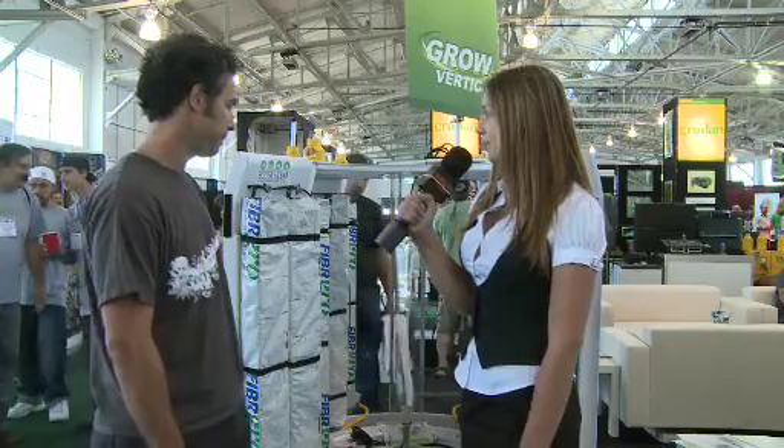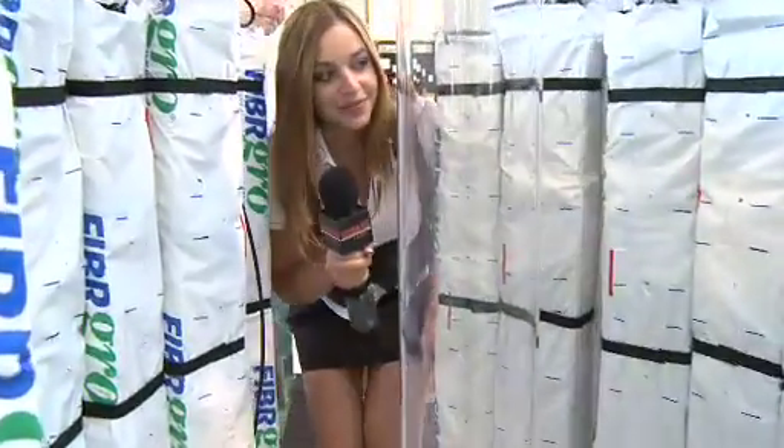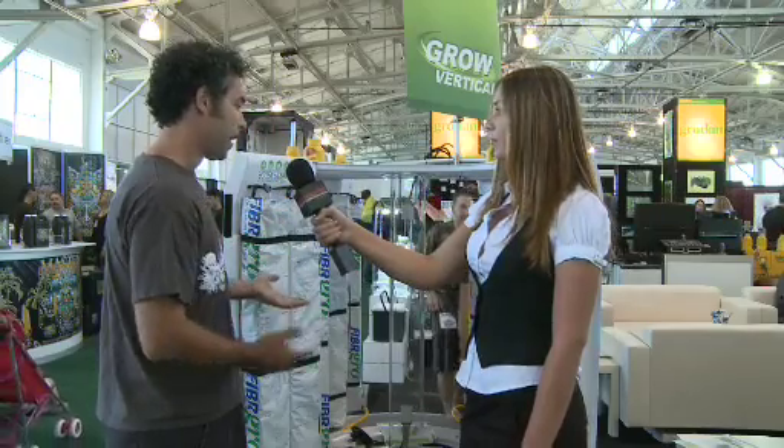And how is this different from normal horizontal gardening? Well, obviously it's round and it's vertical. So what we're doing is we're growing the plants around the lights and we're able to get about a 4 times economy of space. So that's a 4 by 12 garden in an area of less than 16 square feet. And we get the benefits of two lights on every plant. And what we're able to do is increase yield per watt.